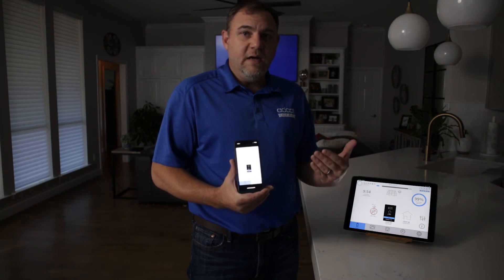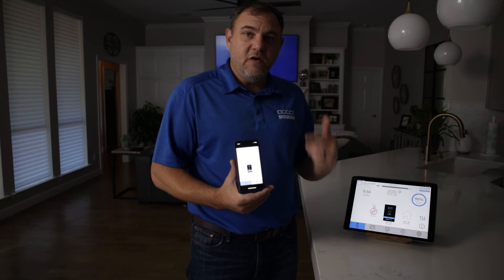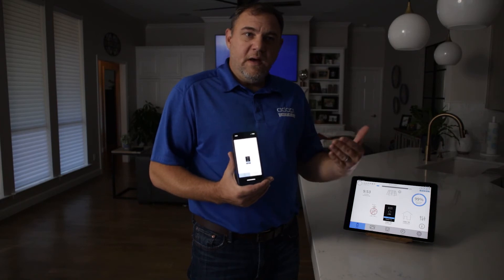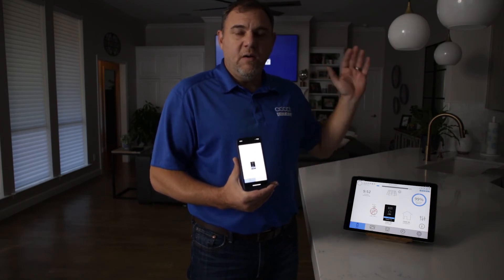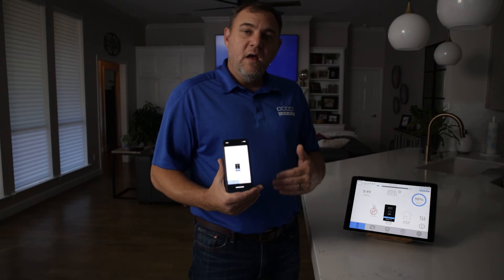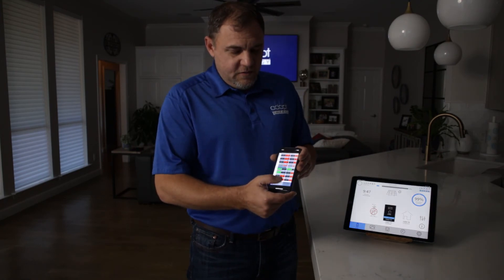The Sonnen battery has to watch the grid for five minutes straight for perfect power. If at maybe two minutes and 30 seconds it sees a power blip, it's going to restart that timer. So in about 30 seconds you'll hear the automatic transfer switch fire in the Sonnen battery, and it will take us off of the microgrid and put us back on the grid.